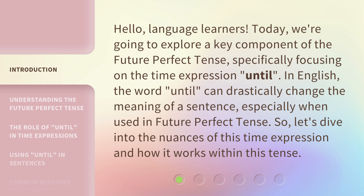In English, the word 'until' can drastically change the meaning of a sentence, especially when used in the future perfect tense. So let's dive into the nuances of this time expression and how it works within this tense.